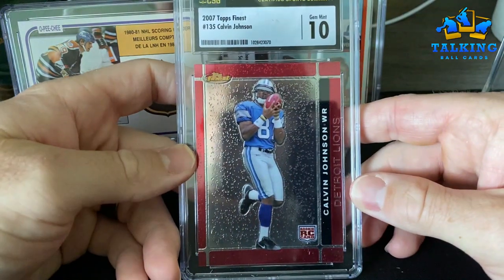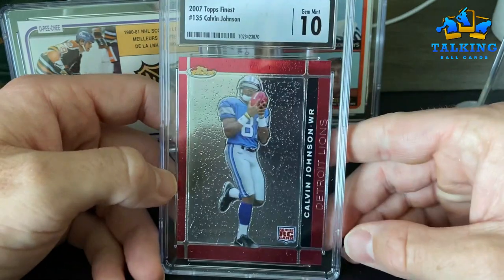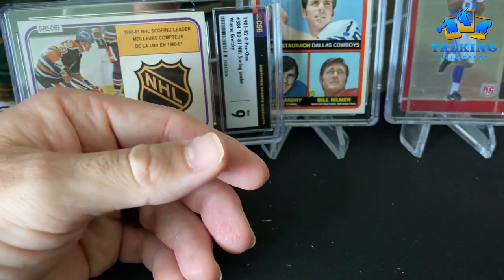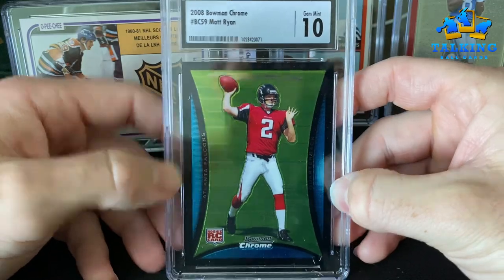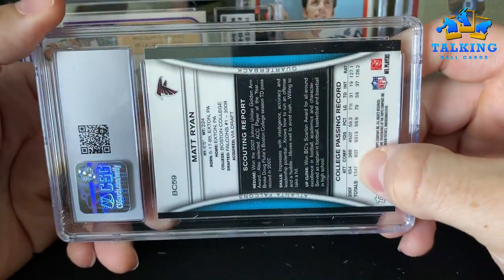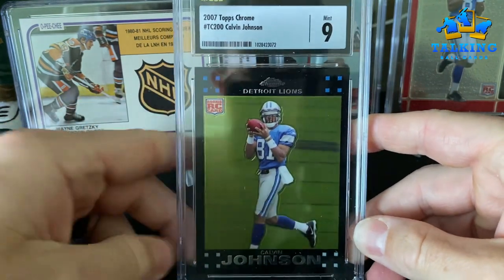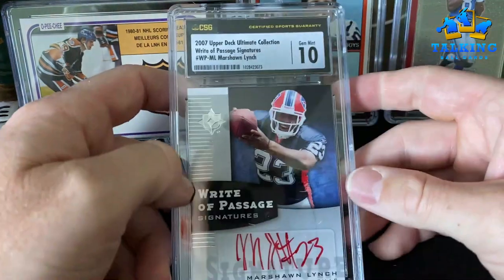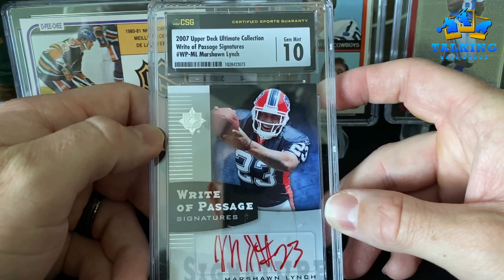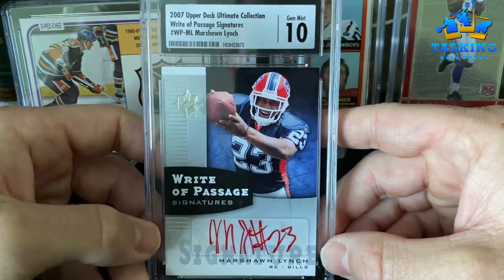Calvin Johnson Finest — this is a pretty easy set to grade, so I was expecting this to do well. Hall of Fame rookie there. Speaking of Hall of Fame, I think Matt Ryan has a chance — this is his Chrome base rookie, gets a 10. Another Calvin gets a nine — going a little faster here, don't want this video to be too long.